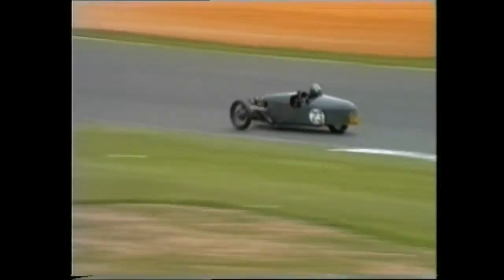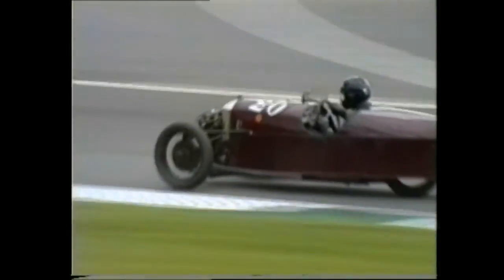Third is still Greg Bibby, fourth is Roy Hunt, there's fifth Duncan Wood, followed through by Neil Hodges in sixth.